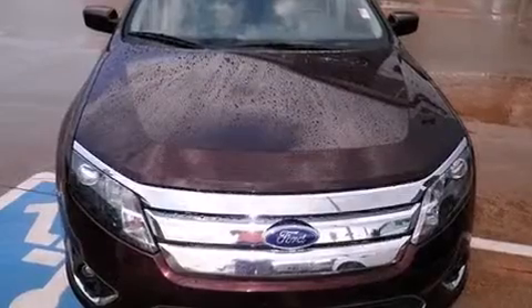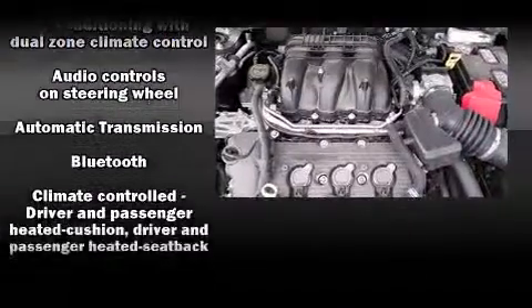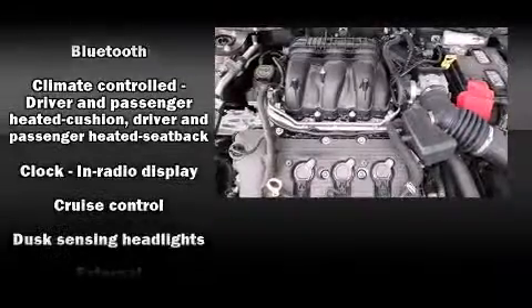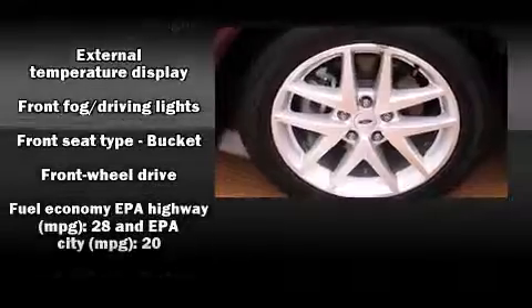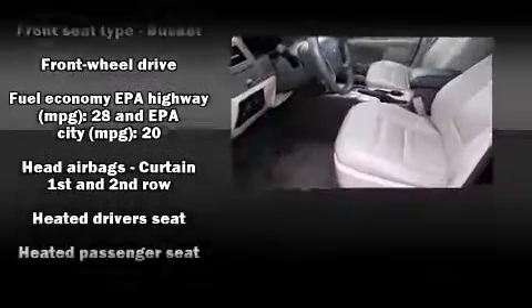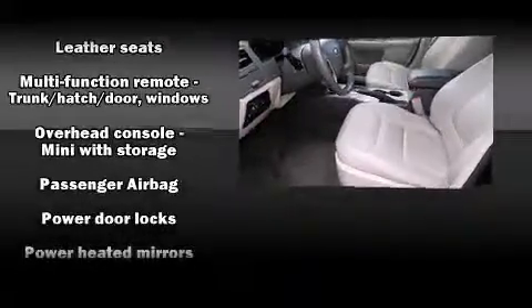Top features include front fog lights, leather upholstery, remote keyless entry, and a split folding rear seat. With side curtain airbags supplementing the rest of the safety network, you can be assured that you and your passengers will experience top-tier protection.